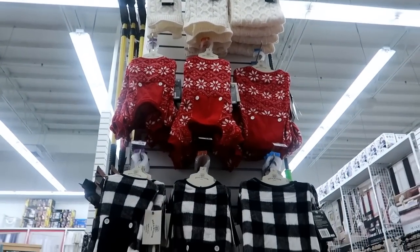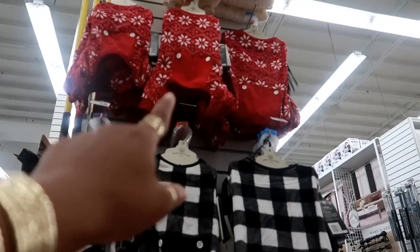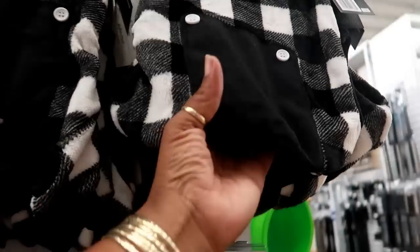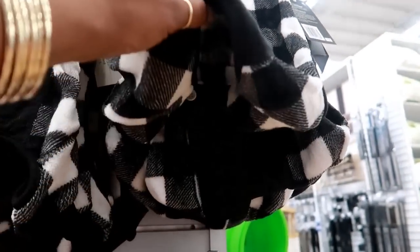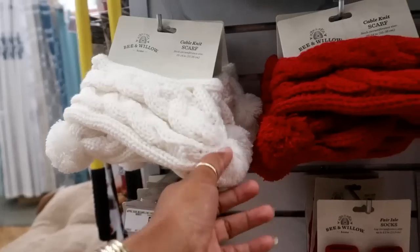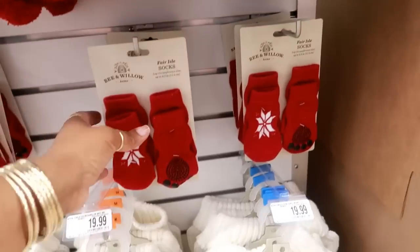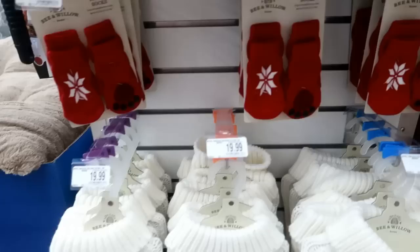Here's some pet clothes - they've got white sweaters up there, little red ones, little pajamas. You know how in a person's pajamas they have that little patch on the butt area? That's what that is for the dogs. And they even have scarves - buffalo check bandanas - and some little socks with grips.